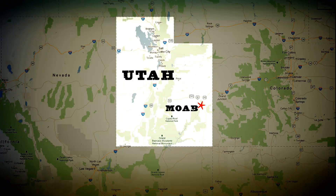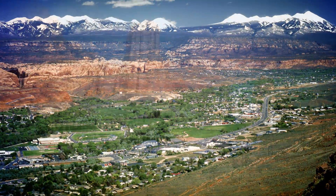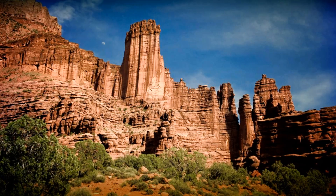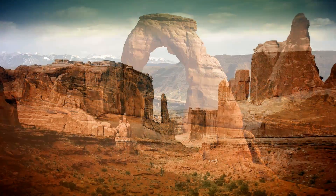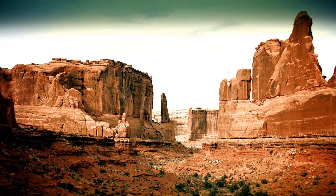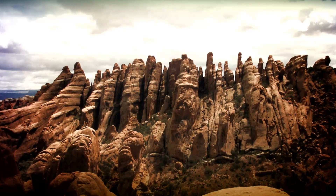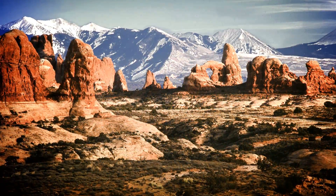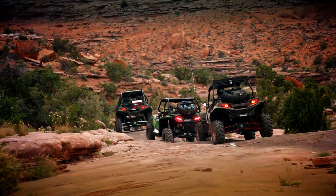Moab is located in eastern Utah with a population of about 5,000 people. It hosts a large number of tourists every year, mostly visitors to the nearby Arches and Canyonlands National Parks. What makes Moab so remarkable is the seemingly endless number of options for trail riding. Everywhere you look there are beautiful skylines, rock outcroppings, and endless canyon views. It's made for UTV adventure.